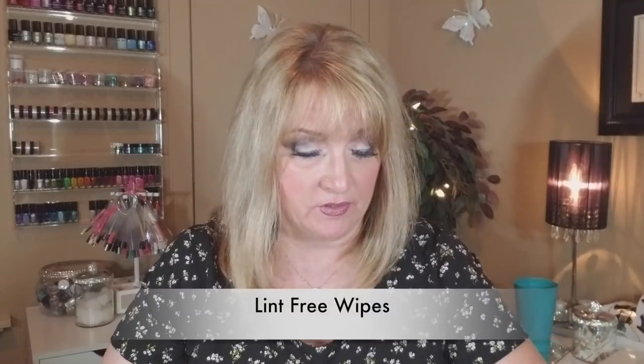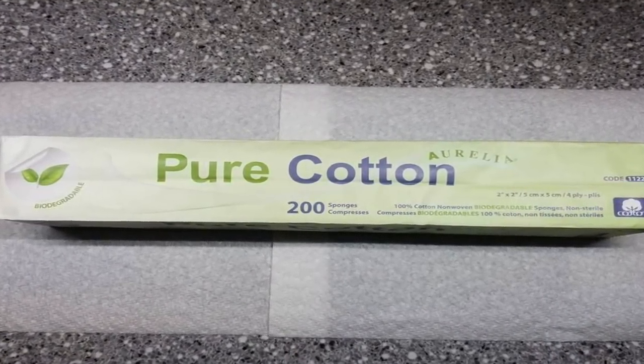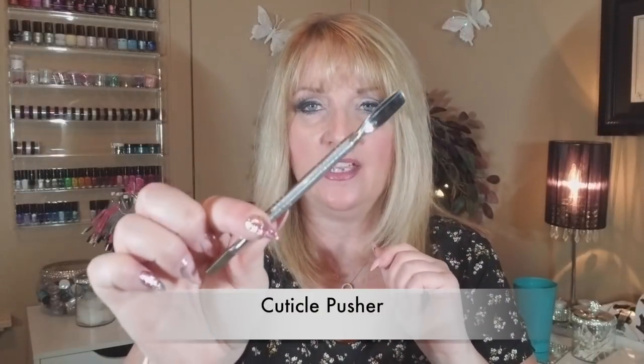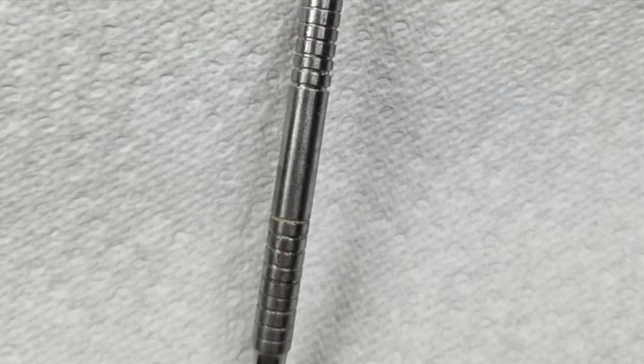Wipes are important — my favorite are the pure cotton ones, which you can get at nail techniques. A cuticle pusher is another must-have. I use it in every service — one side pushes the cuticles back and the other side gets the leftover cuticle that didn't get pushed away from the nail.